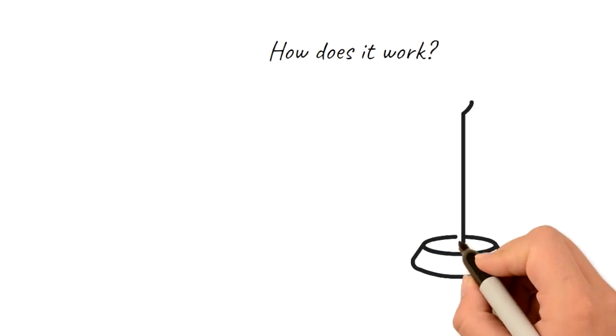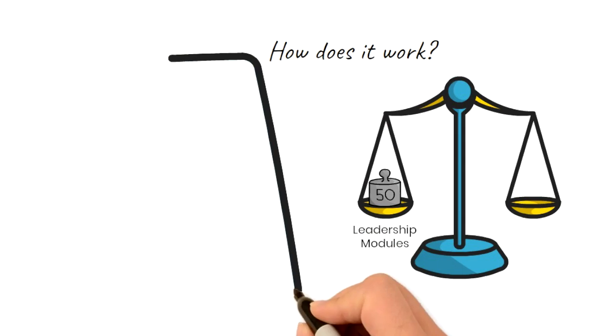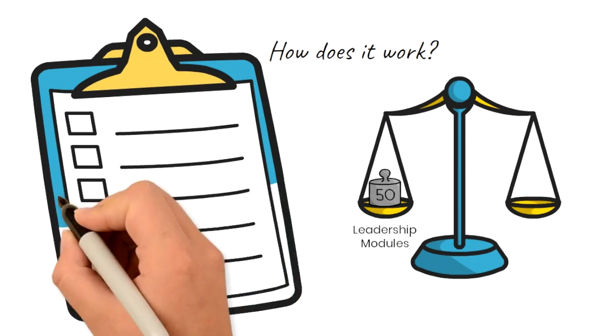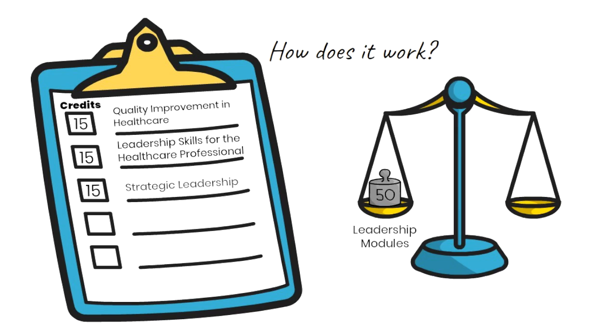So you might ask how does it work? Well, 50% of your modules have to be from our Leadership menu. These include a 15-credit Quality Improvement in Healthcare module, a 15-credit Leadership Skills for Healthcare Professionals module, a 15-credit Strategic Leadership module, and a 15-credit Approaches to Leading Change module. The other 50% can come from any of the other Health Professions Education modules that we offer.